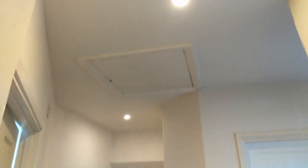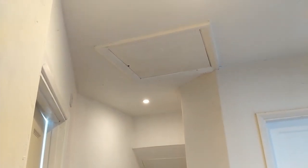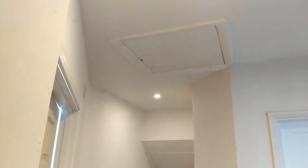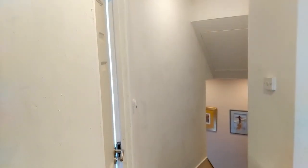Moving on into the landing, we've got LED light fittings and the loft hatch. Our loft is really well insulated — it has more than the recommended amount of insulation in there — and you can really feel that it keeps this landing quite nice and warm, even though there are no radiators here at all. It just relies on the heat coming upstairs from downstairs and the bedrooms and the bathroom.